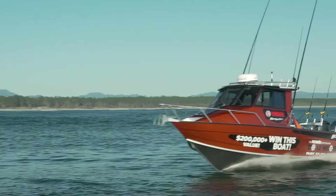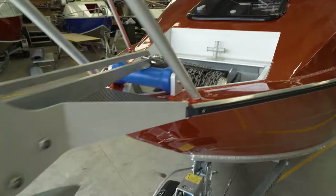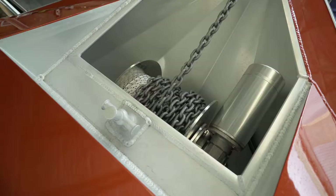Another benefit of this package is it's lightweight to tow, yet packs plenty of features of a larger boat. This prize boat is loaded with options, including technology standard on every Surtees boat, such as the RazorTech hull for a super smooth ride and the anti-roll stability ballast system.